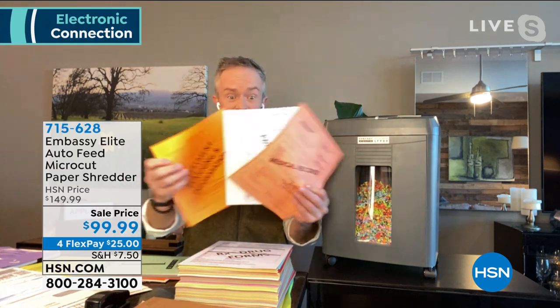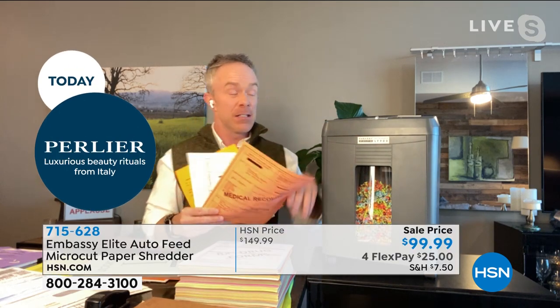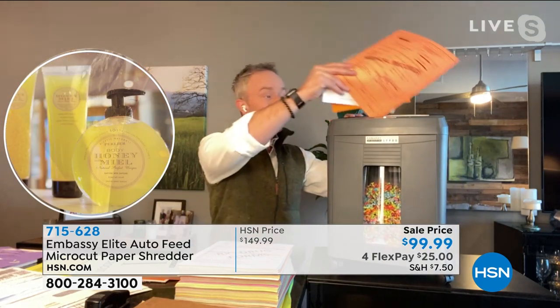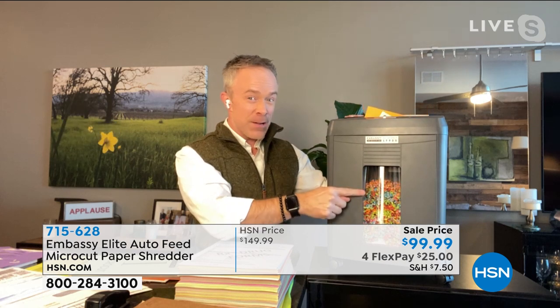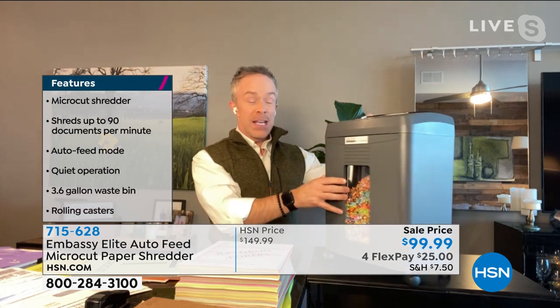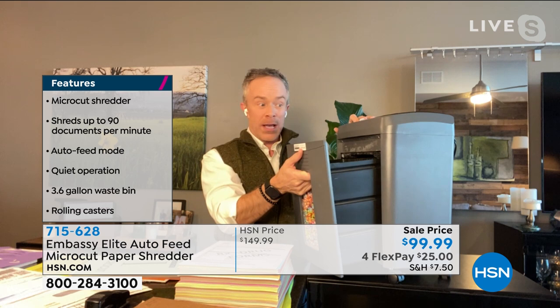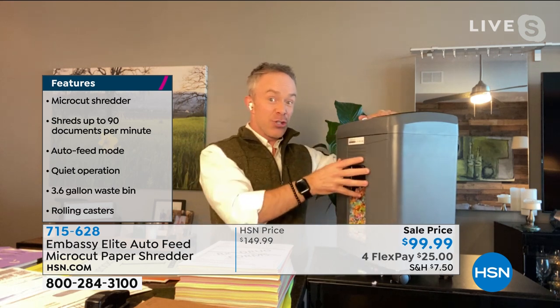This unit is the Goldilocks size — not too big, just right. You can load 12 sheets at a time in the front shredding slot for a fine micro-cut. All models have casters, and this one has a three-and-a-half gallon pull-out drawer instead of a lid — you can use it as your everyday waste bin and close it when you're ready to shred. Bill removes the drawer to demonstrate micro-cutting in action.